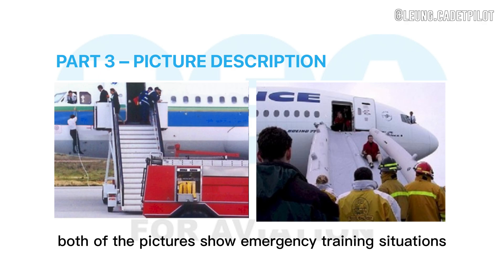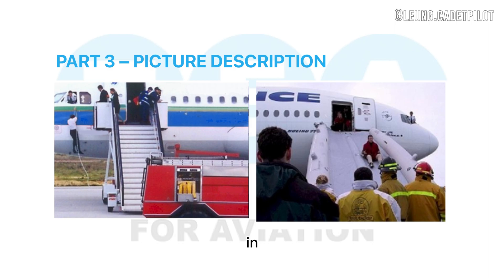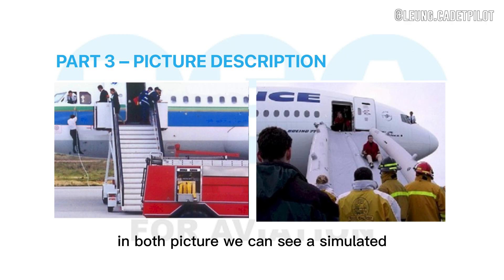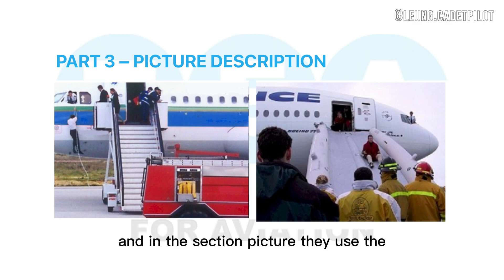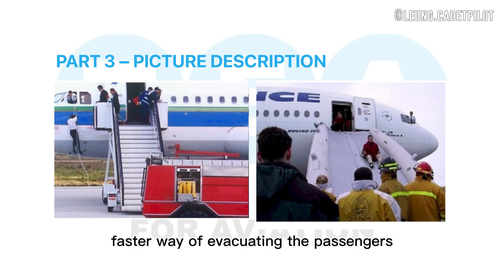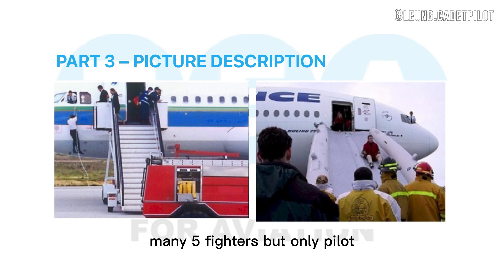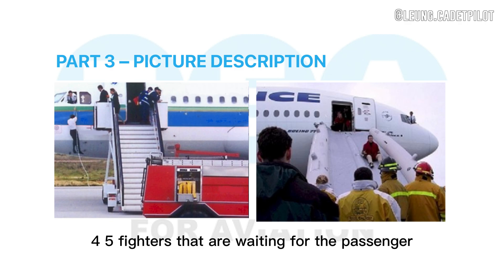Both of the pictures show emergency training situations. What are the main differences between them? In both pictures we can see a simulated evacuation. The differences are that in the first picture they used stairs, and in the second picture they used a faster way of evacuating the passengers. In the first picture we can see many firefighters but only pilots and flight attendants, whereas in the second picture we can see four firefighters waiting for the passengers.